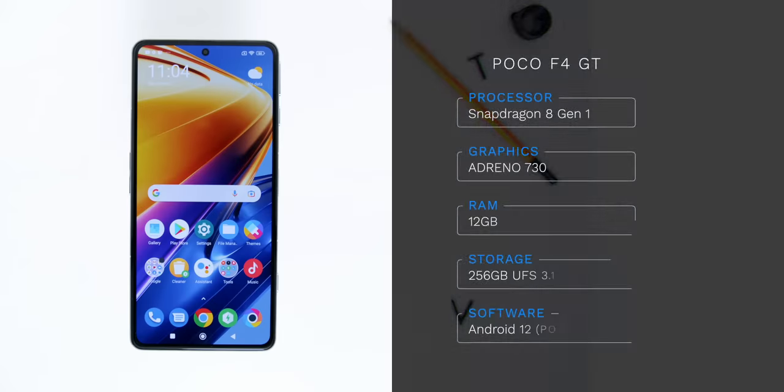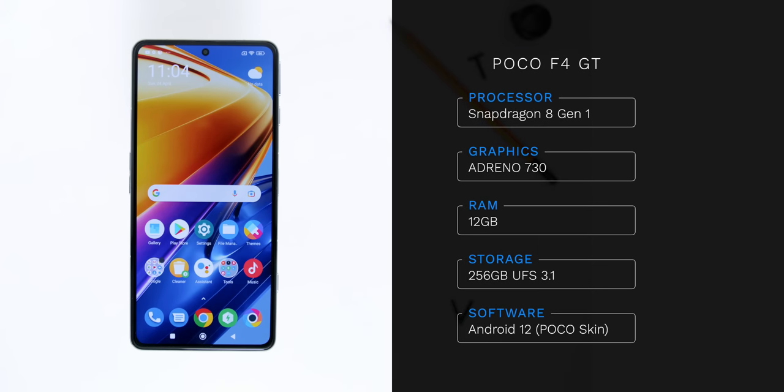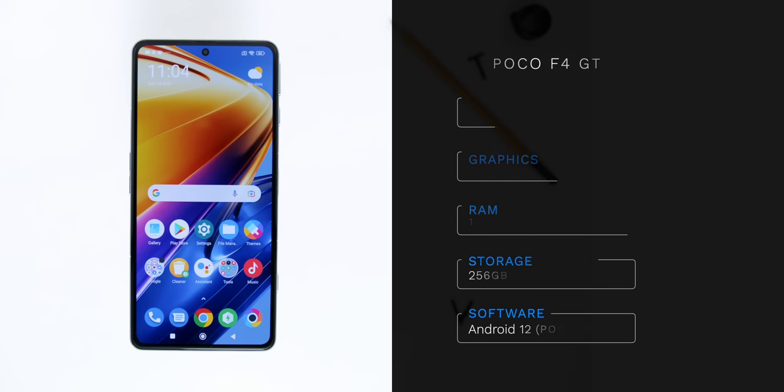Here is a recap of the specs of the phone, so feel free to pause this video to see the exact variant that I have.